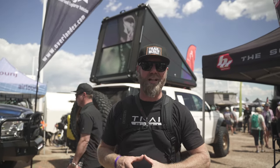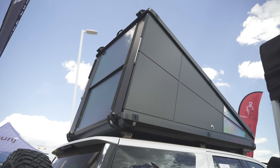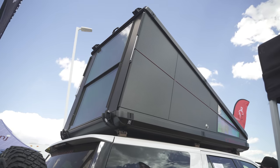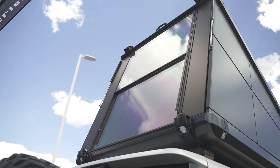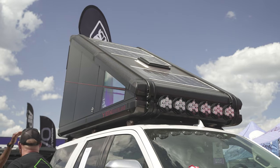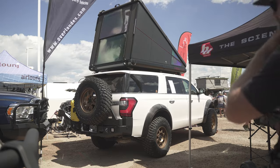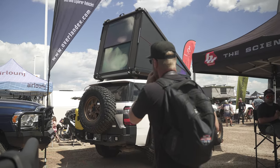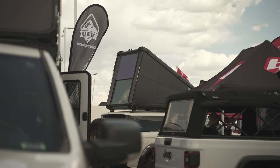One tent I've been following for a while is from Redtail Overland — this is pretty much the Lamborghini of rooftop tents. It has an all carbon fiber shell with real glass windows. It's a wedge-type style opening tent and it is just absolutely extravagant. With that comes a premium price: this thing retails for about $15,000 at the base starting level. So if you really want to go high-end on a rooftop tent, definitely check out Redtail Overland.